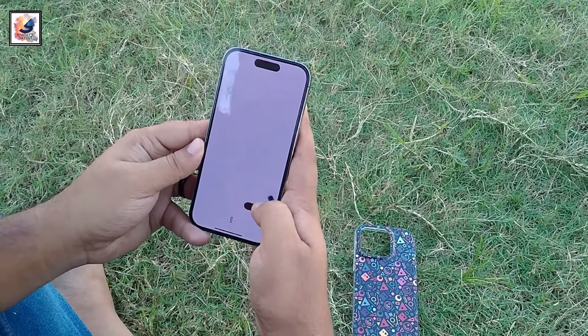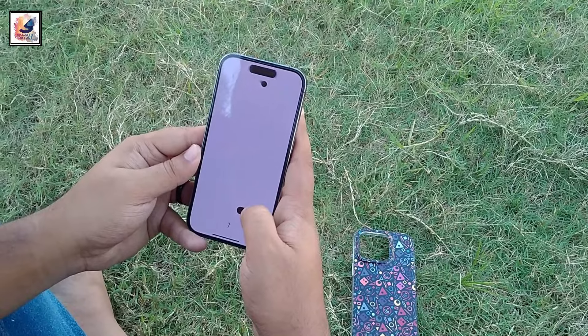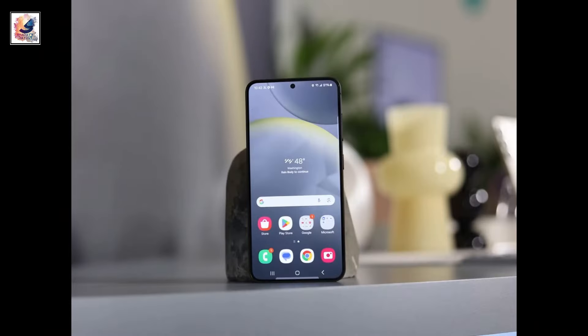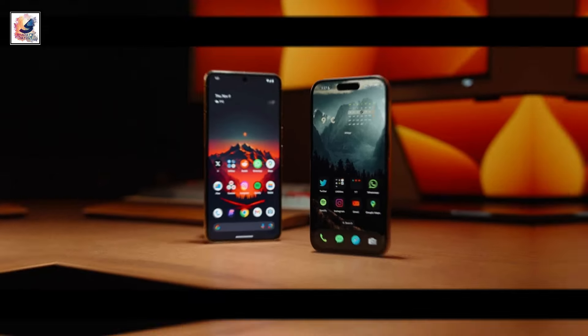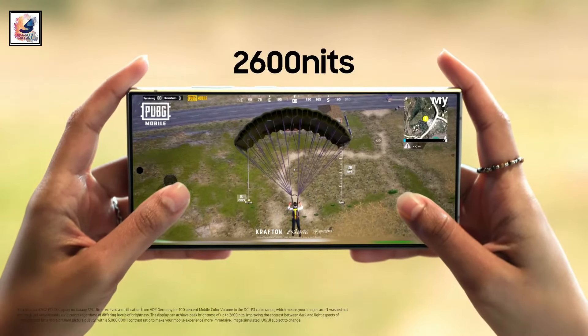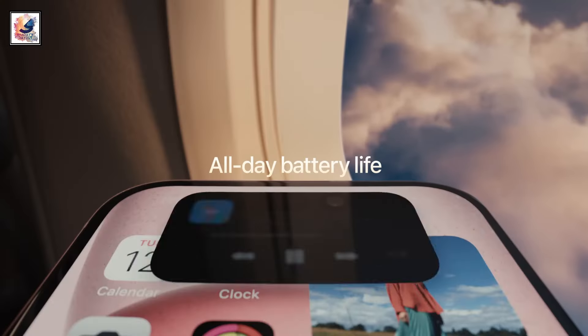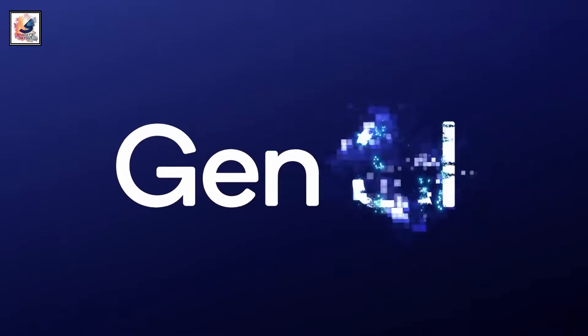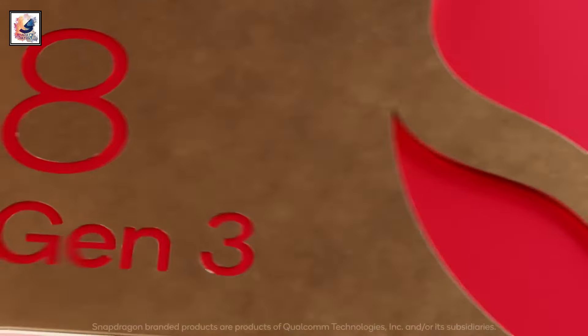The iPhone 15 comes with a 6.1-inch Super Retina HDR OLED display, and the phone still has a 60Hz display. Samsung also beats the iPhone 15 with higher peak brightness — the S24 hits up to 2600 nits.